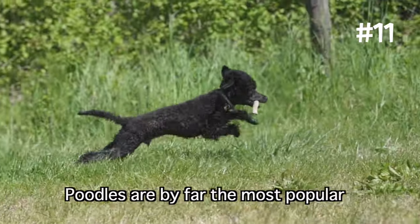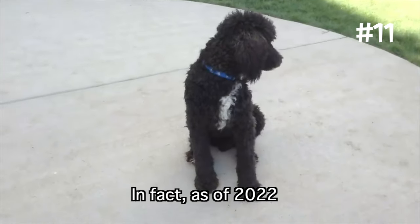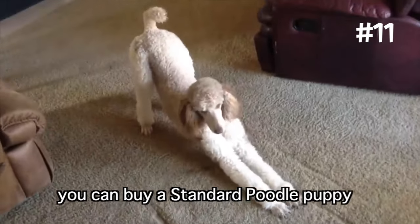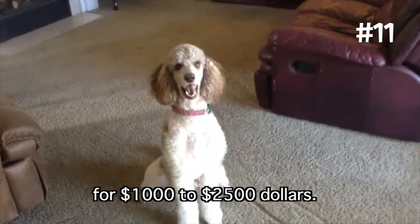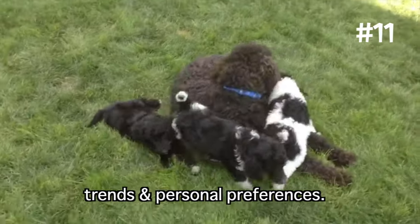Poodles are by far the most popular and have the biggest supply because they're an established purebred. As of 2022, the Poodle was the fifth most popular dog breed in America. With that said, you can buy a standard poodle puppy from a reputable breeder for $1,000 to $2,500. However, it's worth noting that prices will vary depending upon geographical location, trends, and personal preferences.